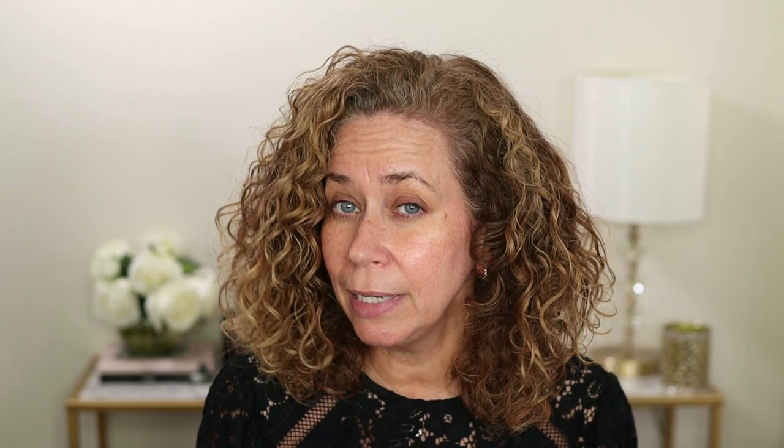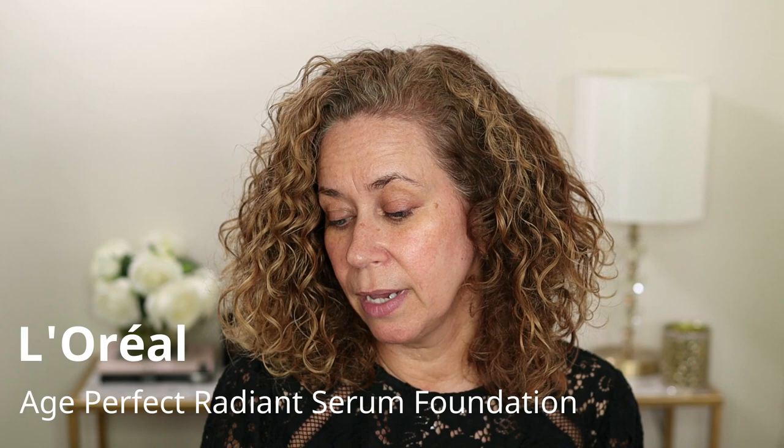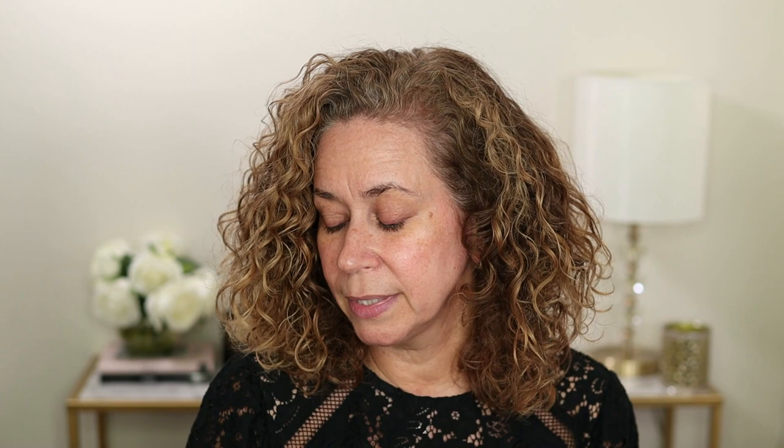Today I want to try some new makeup from L'Oreal — newer, not necessarily brand new. This is the Age Perfect Radiant Serum Foundation, which has SPF 50. I also got the concealer. The foundation is in Warm Beige number 55, the concealer is number 210 Nude Beige. I also picked up the Magnifying Brow Pencil crayon.